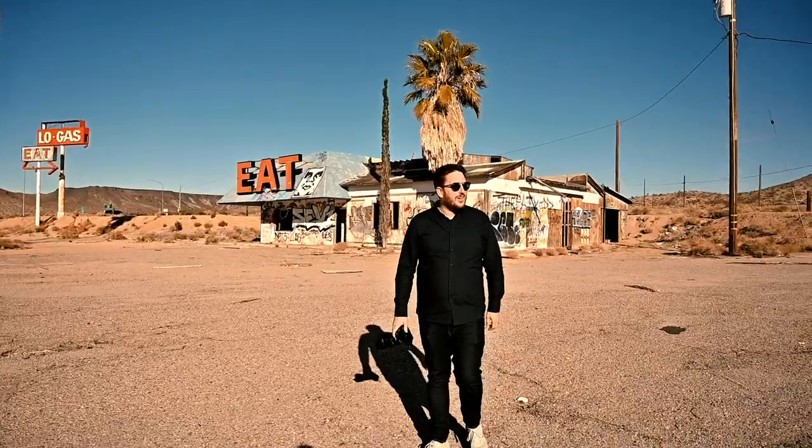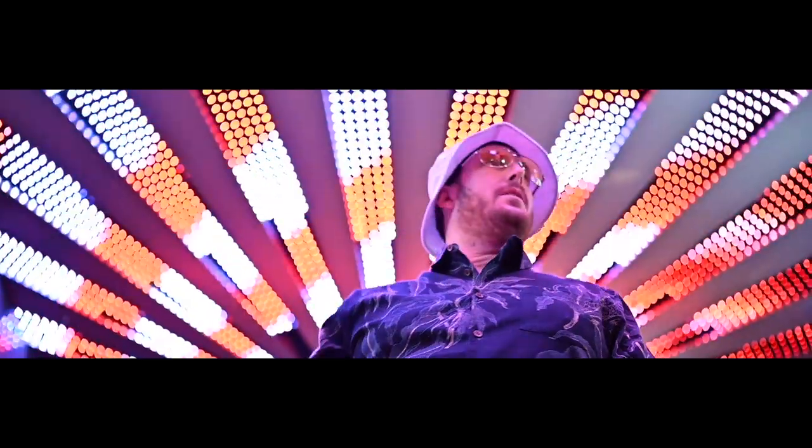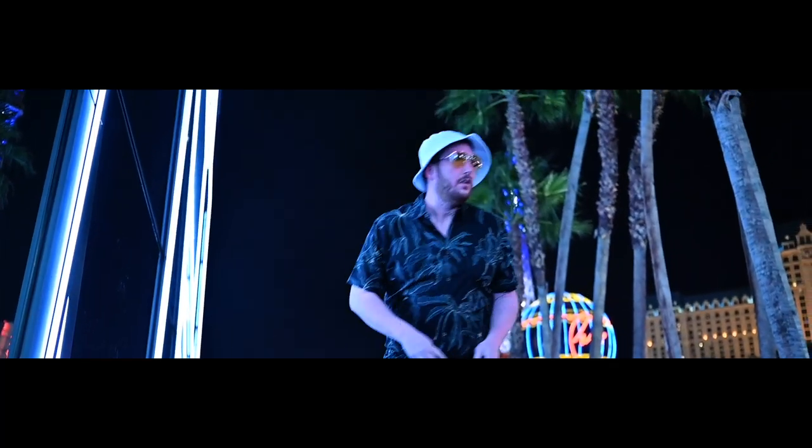This week we're in Las Vegas, Nevada, and we're talking about the struggle to produce more and more content. We can't stop here — this is bat country.